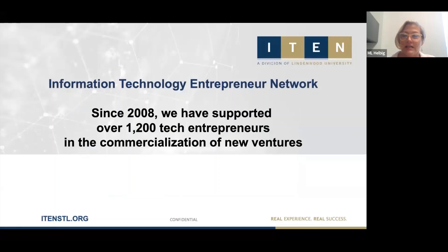Most people refer to me just as ML. I-10, for those of you who may not be as familiar, is the Information Technology Entrepreneur Network. As a nonprofit organization, since 2008 we've worked with over 1,200 tech startups, helping them on their commercialization journey.